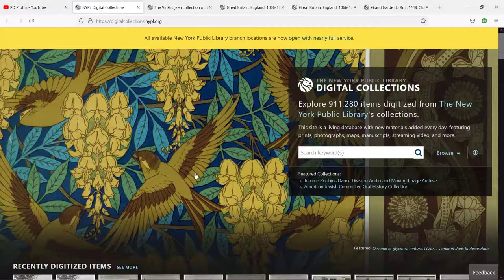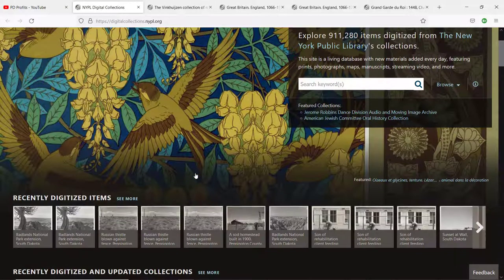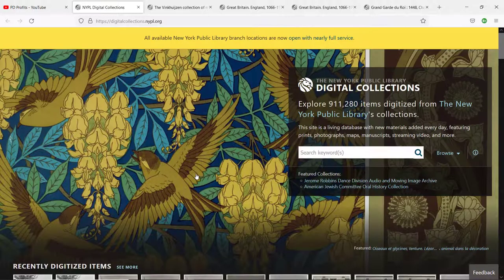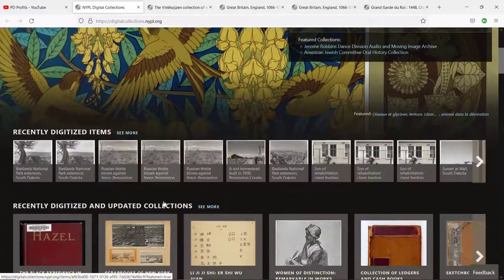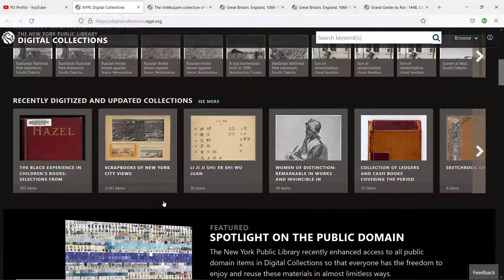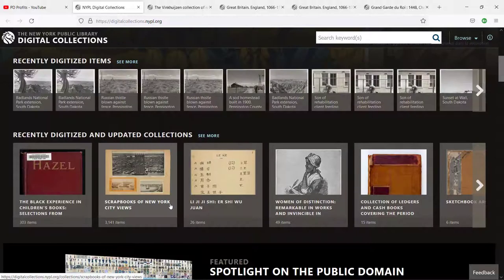I would like to encourage you to check this library's other collections — you can find more info in my previous videos, with links in the description below. If you got any value out of this video, click the like button. If you're interested in more videos, subscribe to my channel and hit the bell icon to be notified when I upload new content. Thank you very much for watching and I'll see you in the next video.